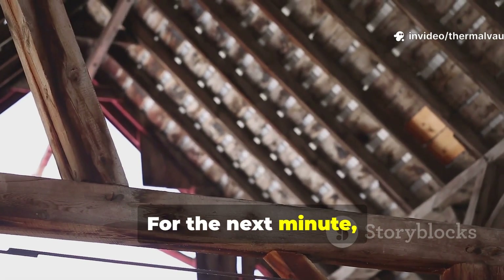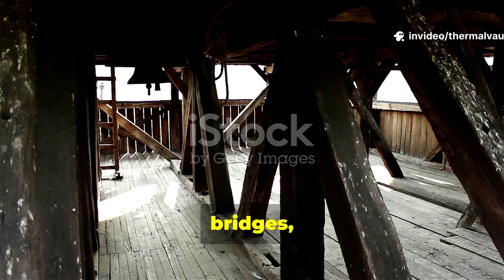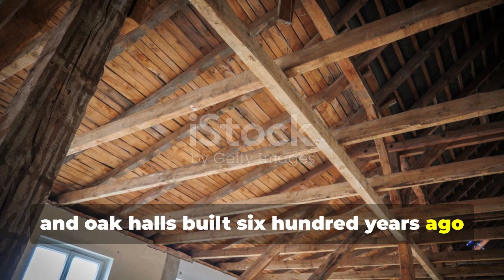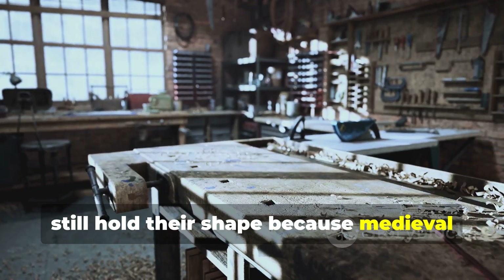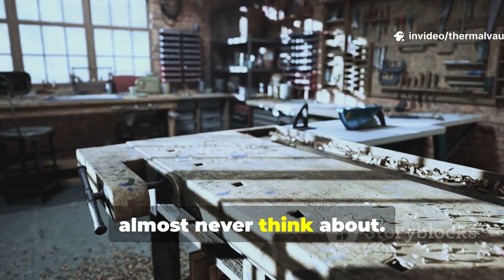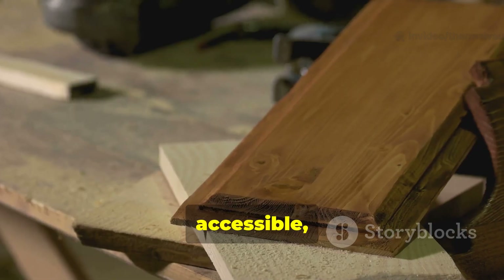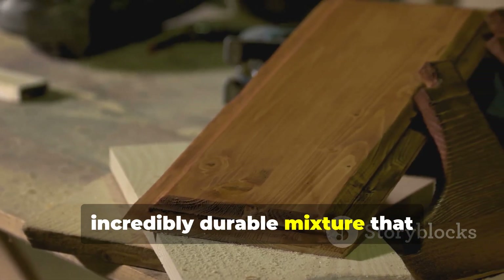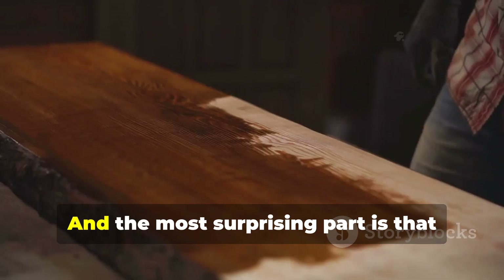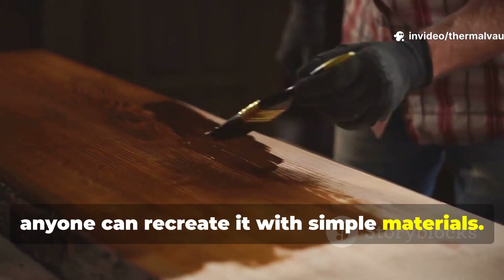For the next minute, consider this. The same timber-frame barns, bridges, beams and oak halls built 600 years ago still hold their shape because medieval carpenters used something modern builders almost never think about. Not a chemical. Not a coating. A natural, accessible, incredibly durable mixture that outperforms many synthetic sealants today. And the most surprising part is that anyone can recreate it with simple materials.